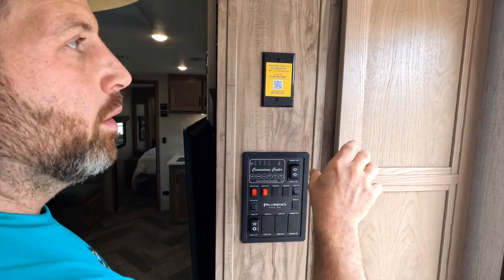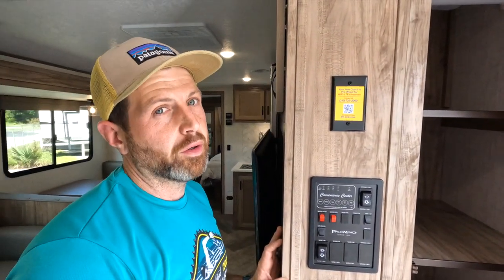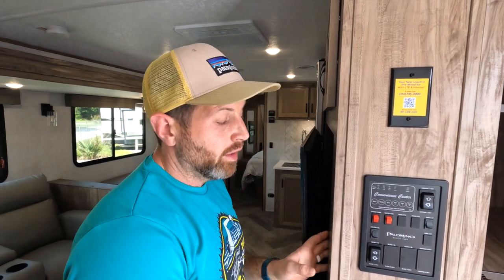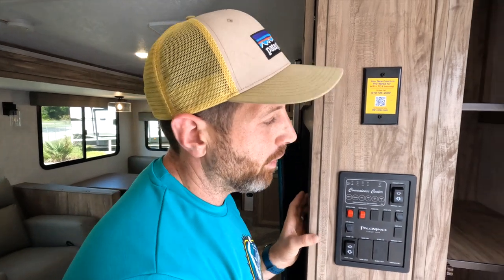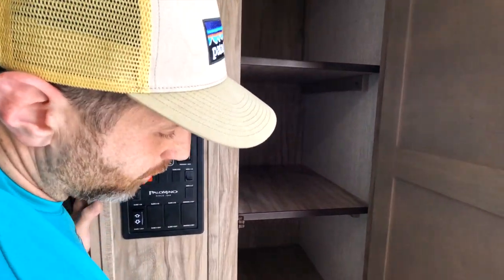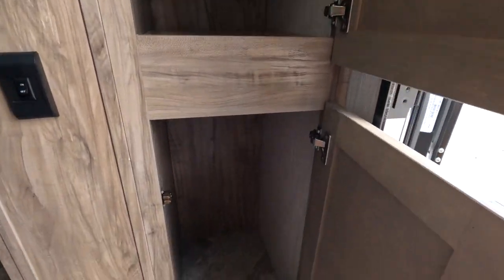These are Amish-built trailers, and last year they had the fewest warranty claims of anything coming out of Forest River — that's impressive. It's good quality stuff; I highly recommend them.